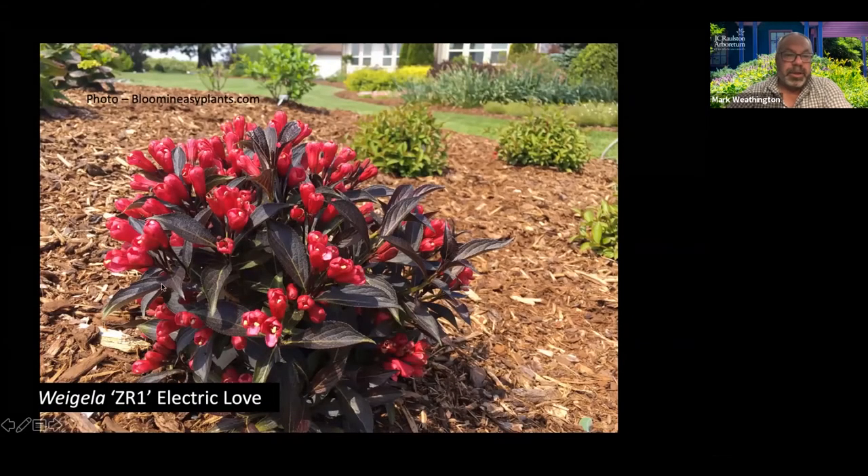If you like those dark leaves and want something small, there's Weigela 'Electric Love.' Flowers in the spring, got burgundy foliage. They say it stays as a two-foot shrub. Now, we have not grown this yet. Weigela usually can get quite large, although they've been doing a good job of shrinking it. I would be amazed if in five years in good soil and lots of sun this thing is still only two feet tall. But even if it does get bigger, you can cut it back after it flowers, let it reflush with new purple-black growth. Flowers are going to be amazing in early spring. I'm going to stick one of those in my garden at home.